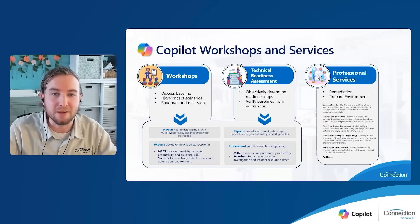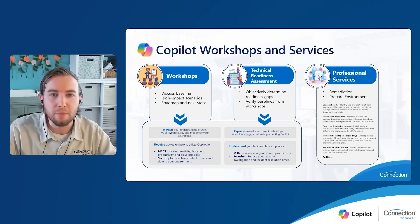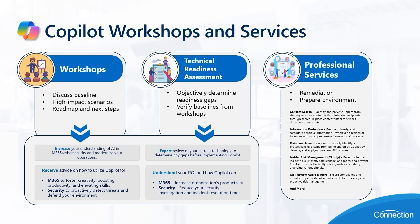Going into Connection's co-pilot workshops and services to assist you with your AI journey — whether you have co-pilot licenses already purchased and deployed, or you're looking to acquire some in the near future, our Connection-led workshop can help you grow your understanding of AI and guide you in harnessing its potential within your organization. Our experts will review your current technology to determine any gaps or needs before you purchase co-pilot. Connection will also advise you on how to modernize your data so co-pilot can be used to discover and effectively utilize your information in a safe and secure environment. Our workshop will equip you with a better understanding of your ROI, and beyond the workshop, we offer a catalog of professional services tailored to your exact needs.